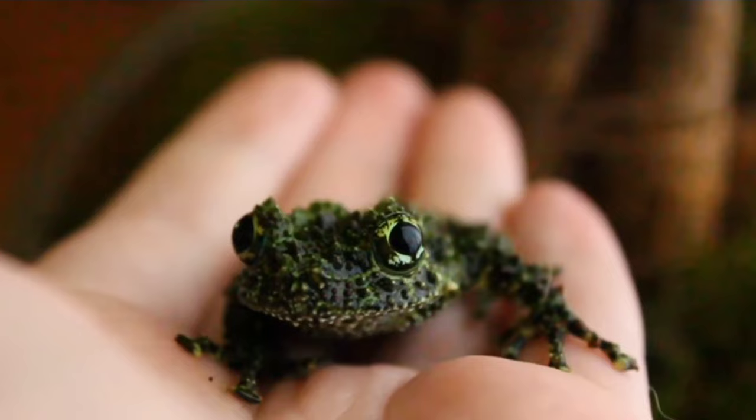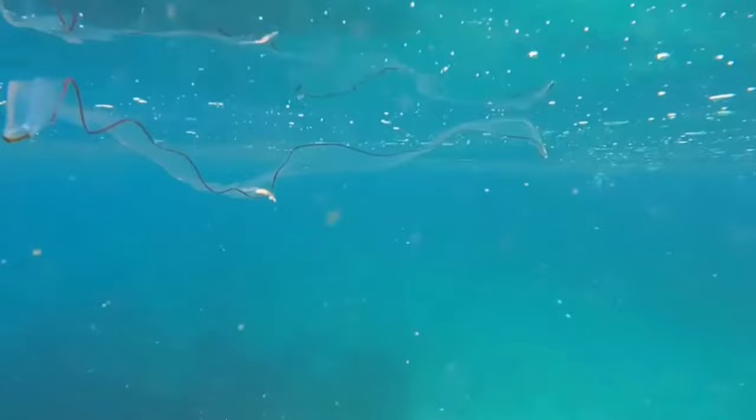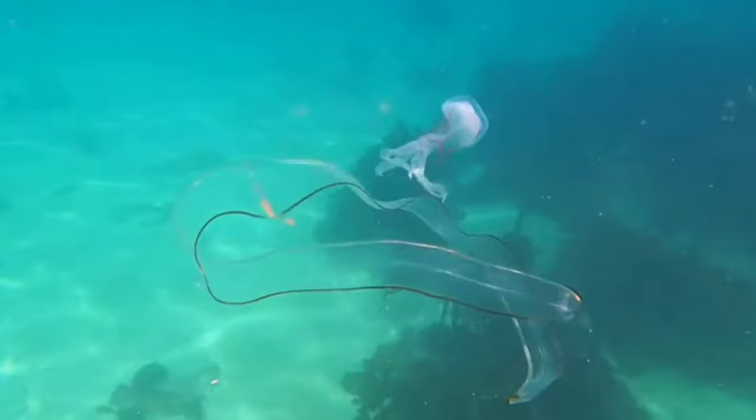Number 4: Glass Eel. These transparent juvenile eels have a remarkable ability to blend seamlessly into their aquatic environments. Their near-invisible appearance allows them to navigate through various water conditions undetected, providing a strategic advantage against predators. Their subtle camouflage enables them to move effortlessly, making the glass eel a true master of aquatic disguise.